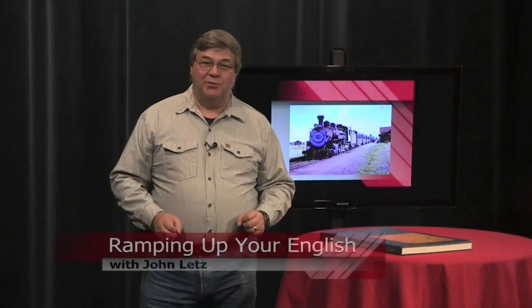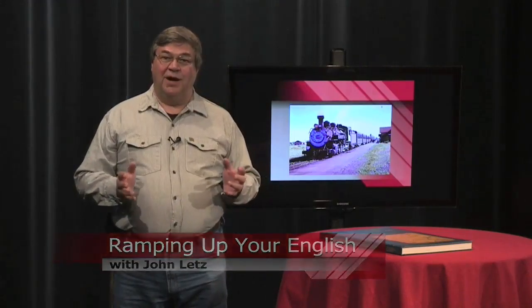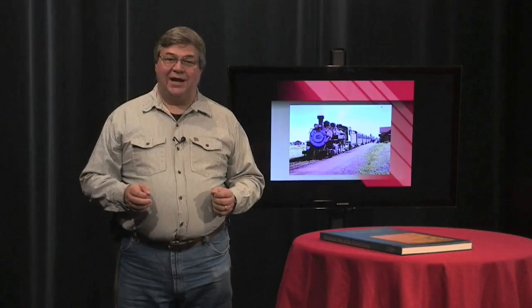This is a Ramping Up Your English book review. If you're enjoying our theme of trains and railroads, you might want to check out a catalog from Historic Rail. Their free catalog is aimed mostly at model railroad enthusiasts, but I found some treasures in here worth spending a few dollars on.